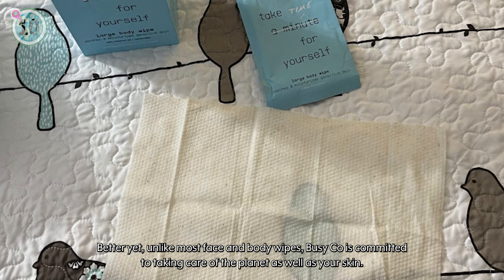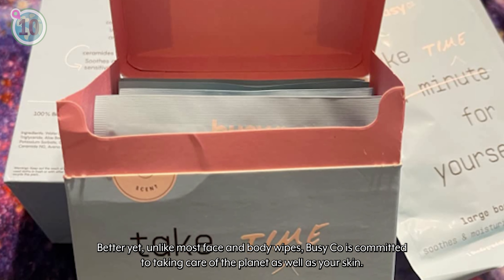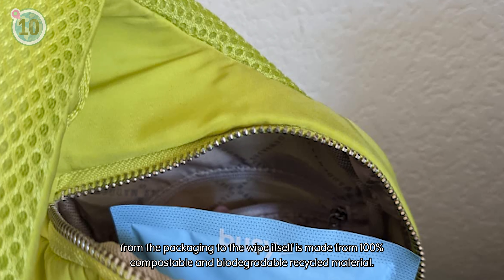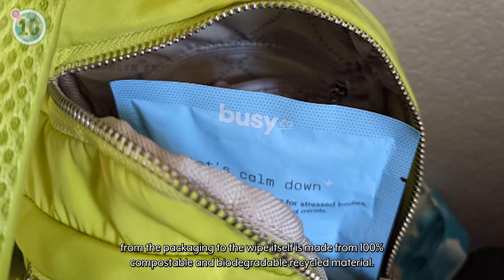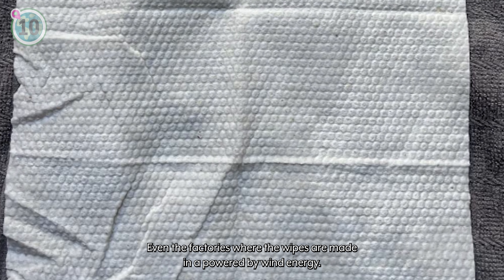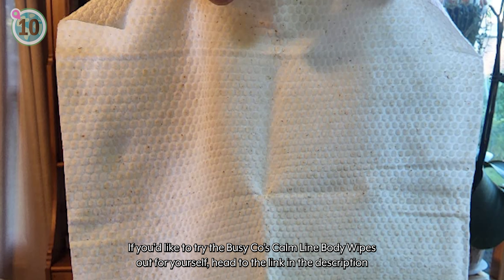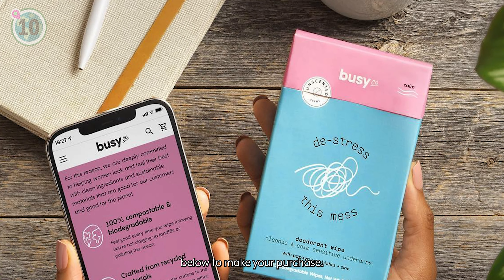Better yet, unlike most face and body wipes, Busyco is committed to taking care of the planet as well as your skin. Every part of their product, from the packaging to the wipe itself, is made from 100% compostable and biodegradable recycled material. Even the factories that the wipes are made in are powered by wind energy. If you'd like to try the Busyco Calmline body wipes out for yourself, head to the link in the description below to make your purchase.